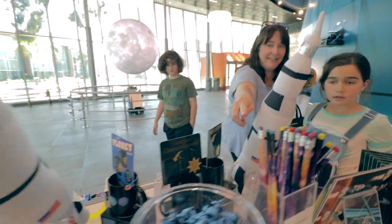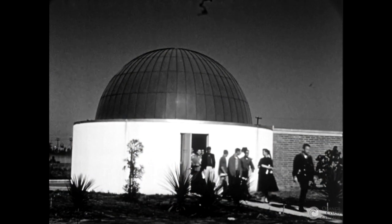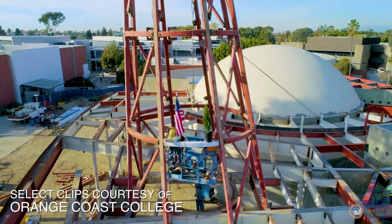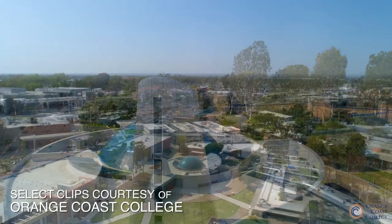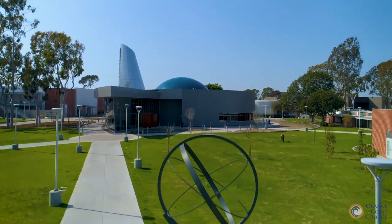OCC has had a planetarium for a very, very long time, going back to the 50s. The old planetarium designed by Richard Neutra was demolished, and in 2016 we broke ground on the new project. We were fortunate to have some really fantastic architects — HPI Architecture, based out of Newport Beach, designed the facility. It's a beautiful, beautiful facility, and we're very, very proud of what we ended up with.